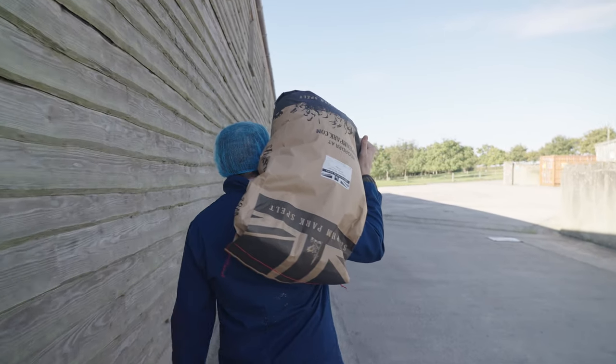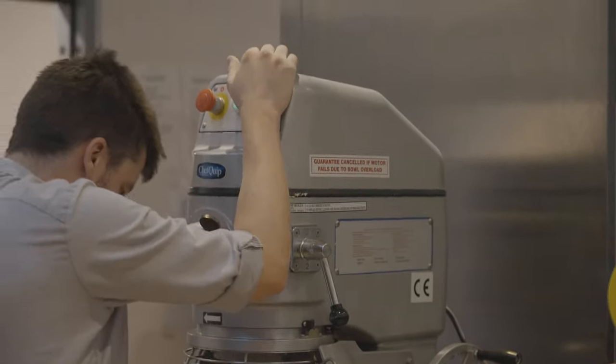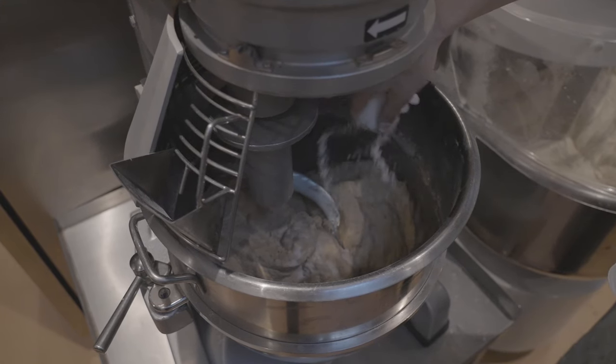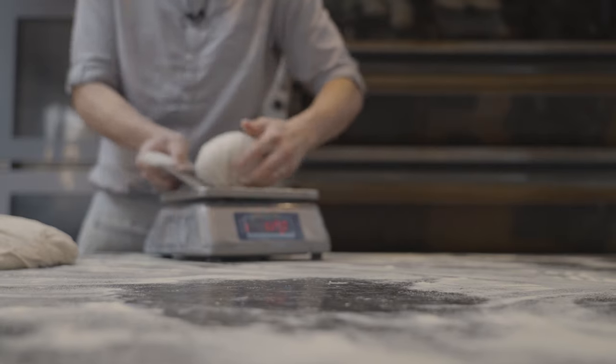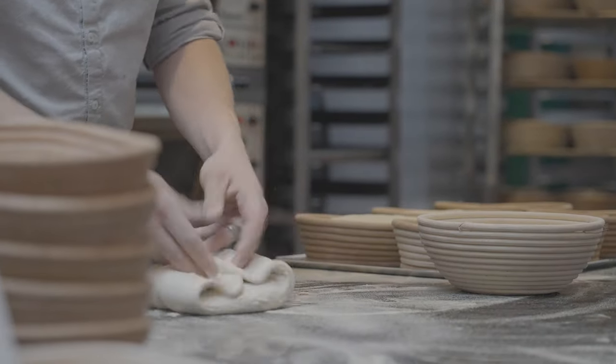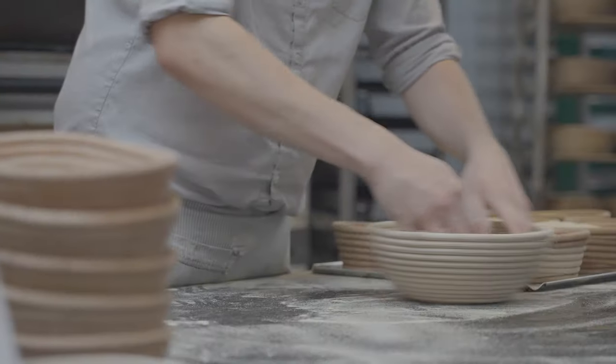The most important thing on every recipe that we do here at the Newt is time. Time is our best friend. It's the first thing on the ingredient sheets — something that's been taken away so much in modern bakeries. Here we give everything a long, slow prove overnight. While we're sleeping, the bread is producing incredible flavours, slowly proving all night long to produce that fantastic taste.